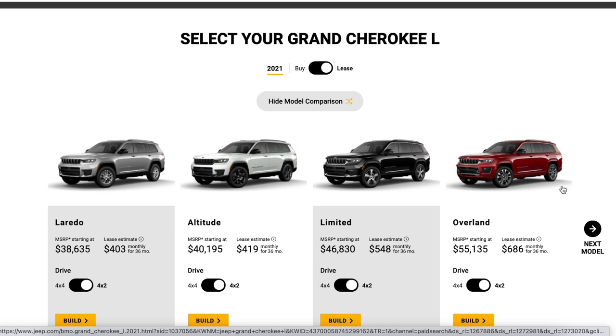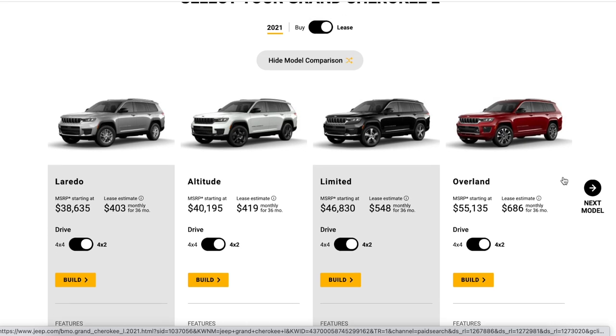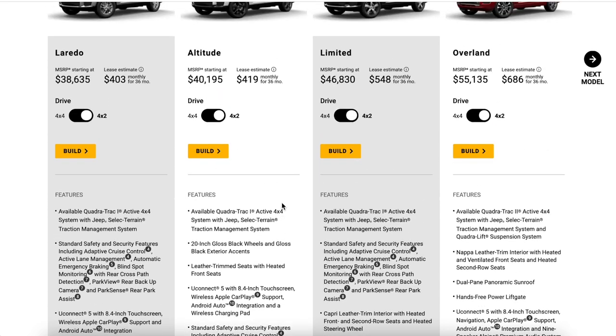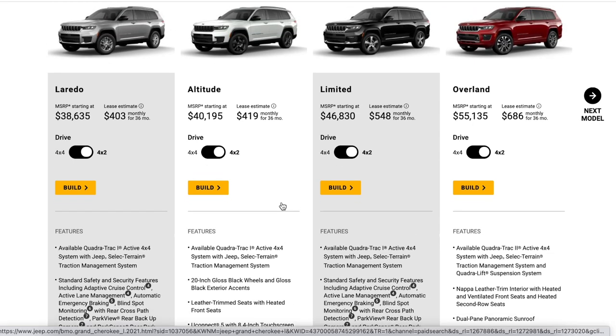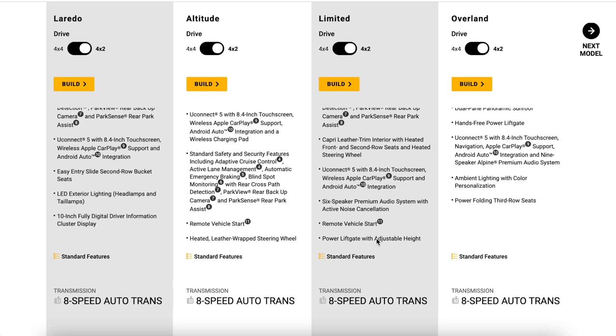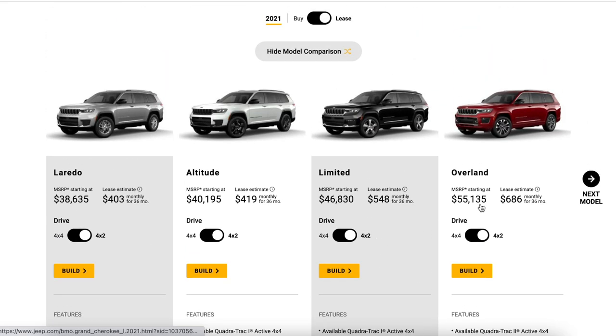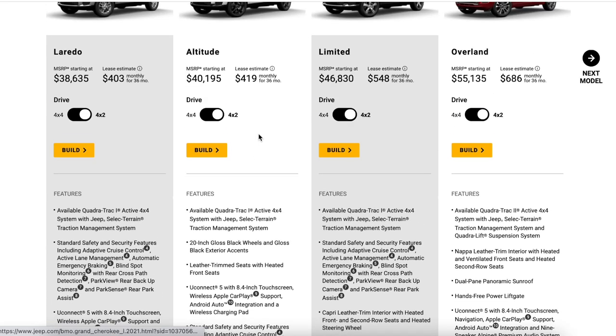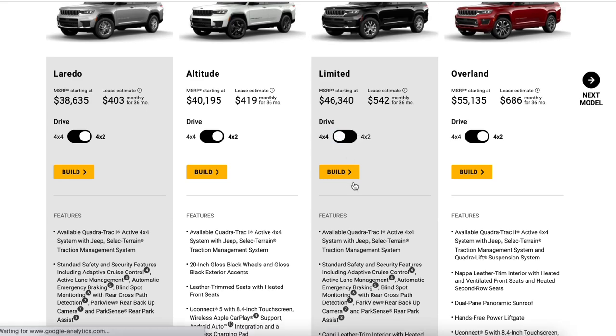Now let's build my very own 2021 Jeep Grand Cherokee L. After comparing the trim levels — Jeep makes it easy to see the differences — I want to keep it cost-effective. Performance isn't important to me, so focusing on comfort features, I think I need to go up to the Limited trim at minimum for the power tailgate. I'm also looking at the Overland trim. Heated seats don't come until higher trims, which was shocking, but the good news is that all standard safety features — active lane management, automatic emergency braking, blind spot monitoring, backup camera, parking sensors — all come standard on the base Laredo.